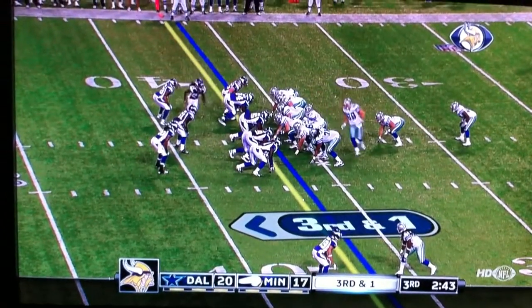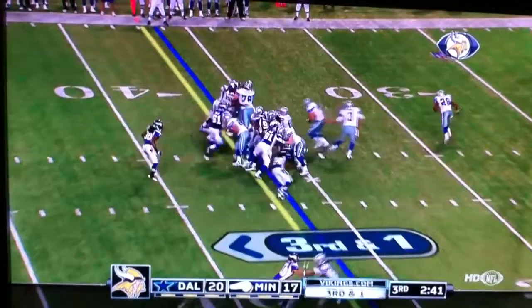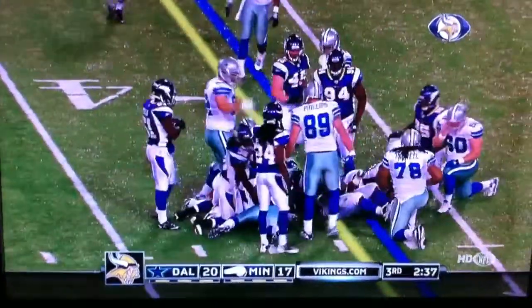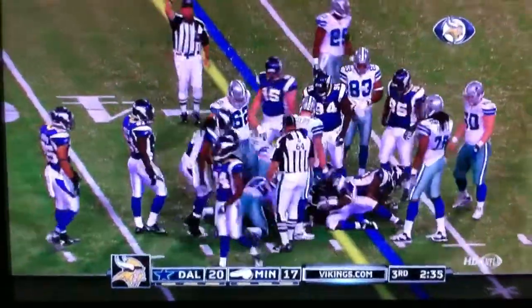All right, third and short for the Cowboys. They give it to the fullback, and he picks up the first down. Two yards on the play, they only needed one.